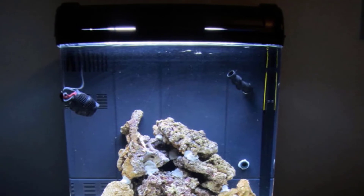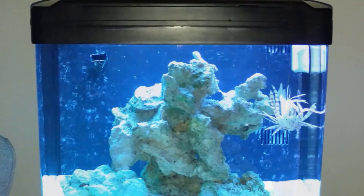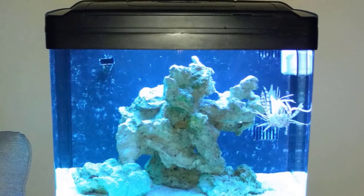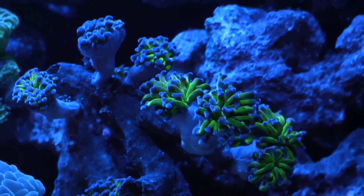This aquarium kit also features an integrated back wall filtration system to hold biological, mechanical, and chemical filter media. The back wall chamber includes a submersible pump with dual intakes and an adjustable return nozzle, so you can control the flow of the filter system.